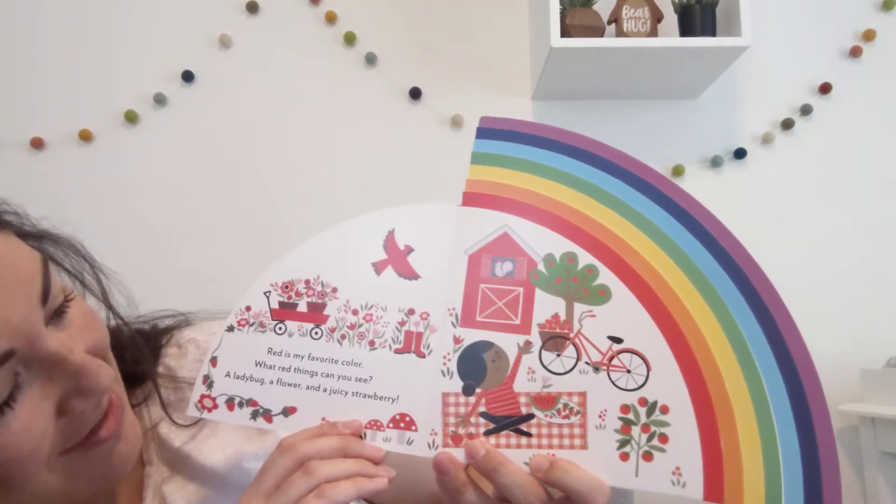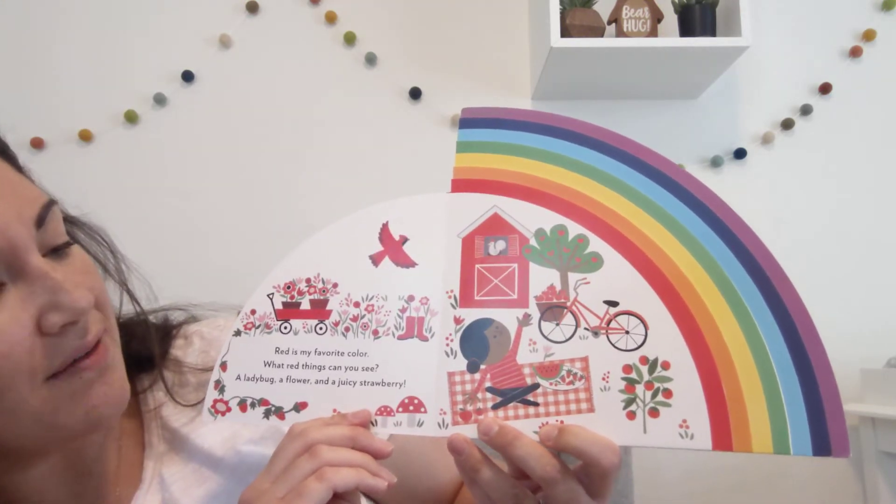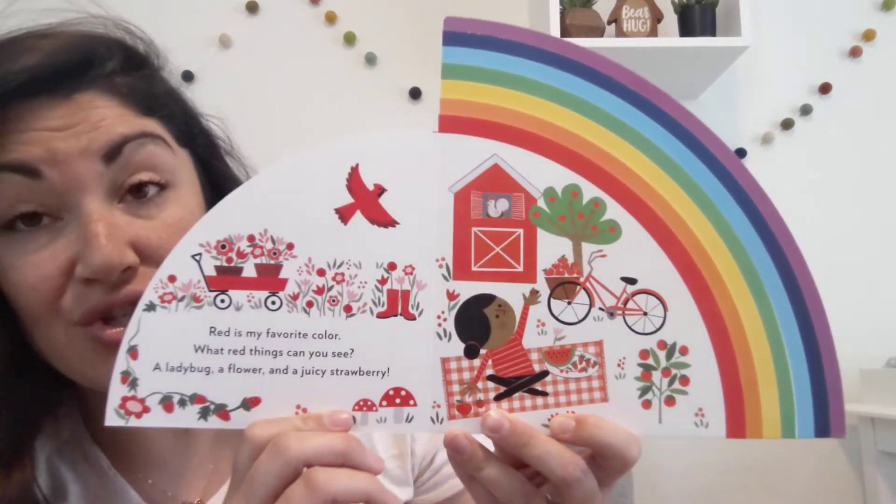Red is my favorite color. What red things can you see? A ladybug, a flower, and a juicy strawberry.